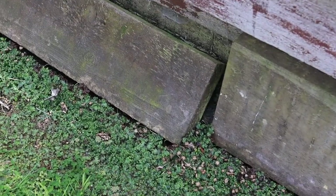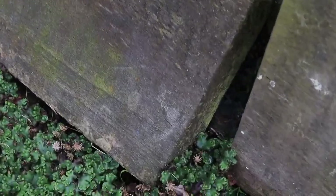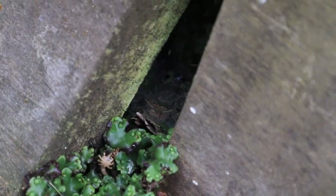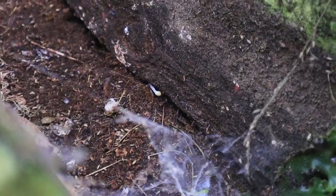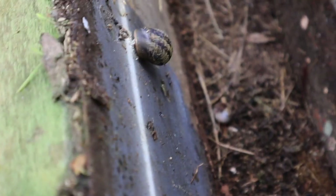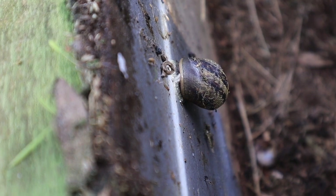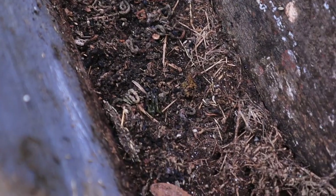Snails like dark, damp places. You can find them clinging under rocks or logs. In my garden, I think there will be a snail under this plank. Here's a snail clinging to the plank — it's using its super sticky slime to almost glue itself there.